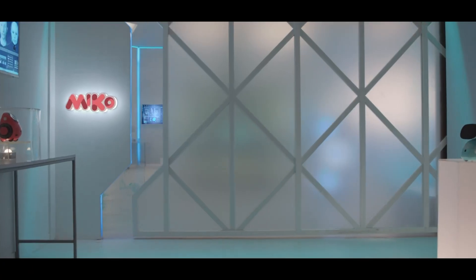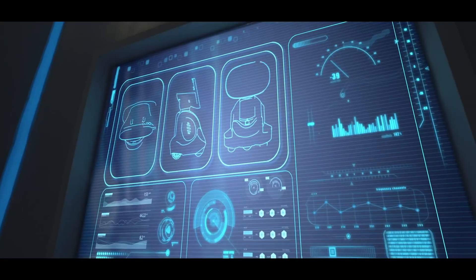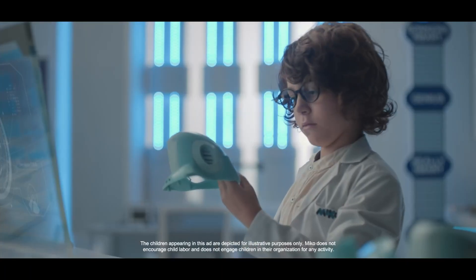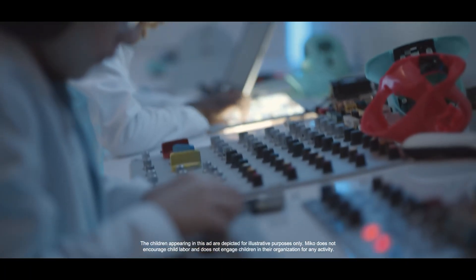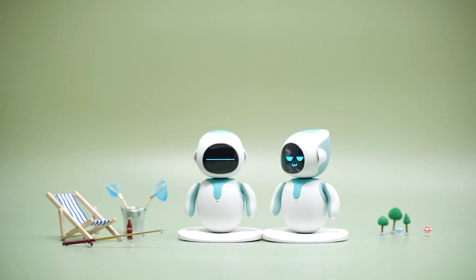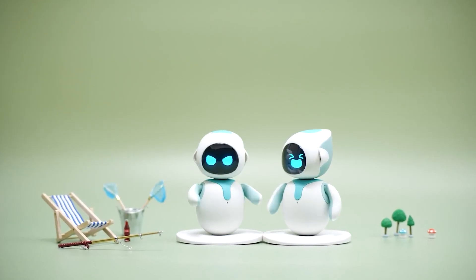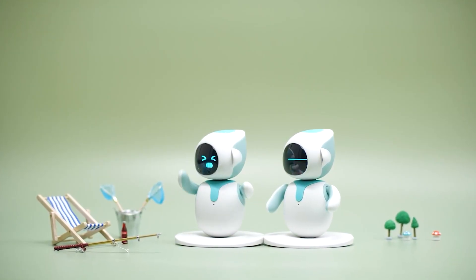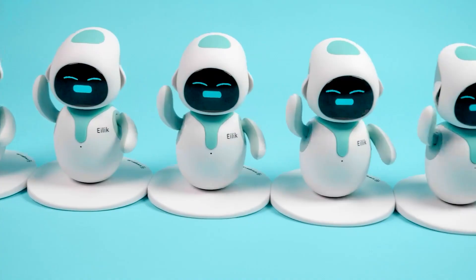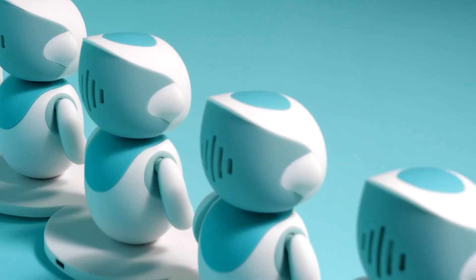Far too many people these days still think of robots as futuristic devices that only belong in science fiction movies, but the truth is that AI-powered pet robots are already here, and they are transforming the way we learn, play, and even connect emotionally. These interactive companions go far beyond simple toys — they are designed with artificial intelligence, emotional interaction, and fun activities that make them feel alive in your home or office.